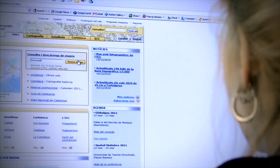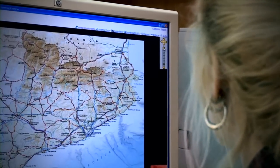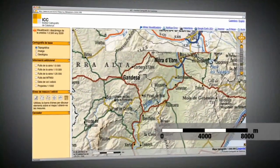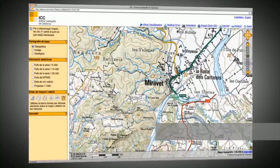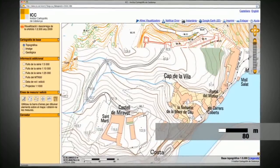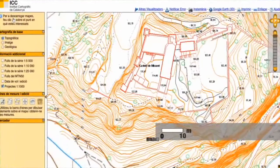La característica principal d'un mapa, sigui quina sigui la seva funció, és l'escala. L'escala és la relació que hi ha entre la mateixa distància mesurada sobre el mapa i la distància mesurada sobre el terreny representat. Per exemple, escala 1.000 vol dir que un centímetre del mapa correspon a 1.000 centímetres del terreny real.